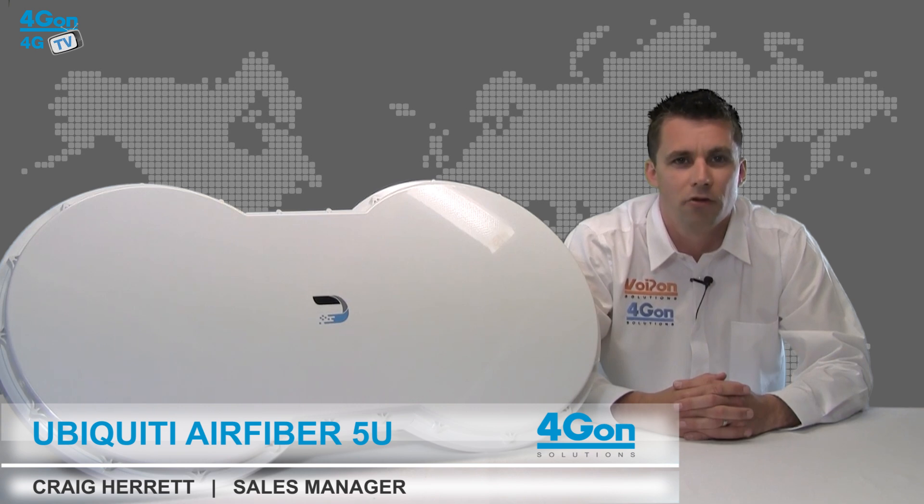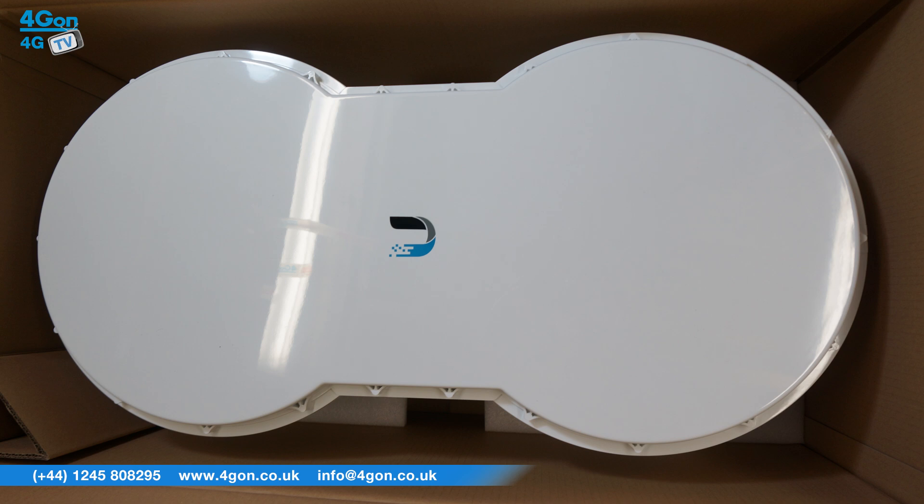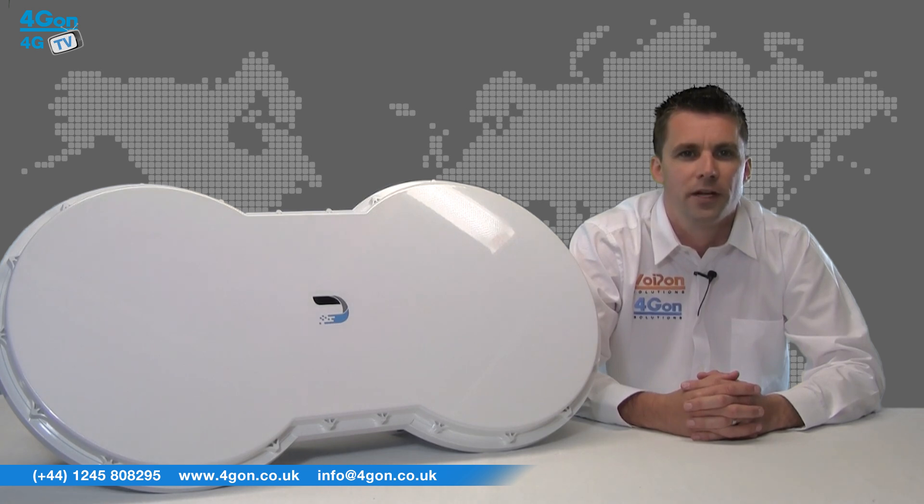Hello and welcome to 4GTV, 4Gon Solutions product review channel. I'm Craig Herrett, sales manager at 4Gon Solutions and our sister company Voipon, both leading distributors of communications equipment serving customers worldwide. Today we're going to look at the Ubiquiti Airfiber 5U, a carrier class point-to-point gigabit radio from Ubiquiti Networks, designed exclusively for the popular licensed high band 5GHz spectrum.